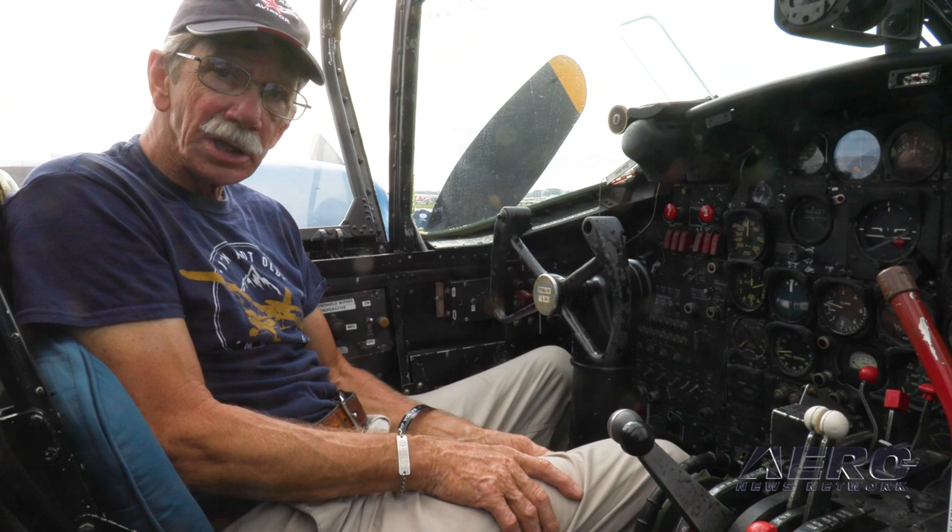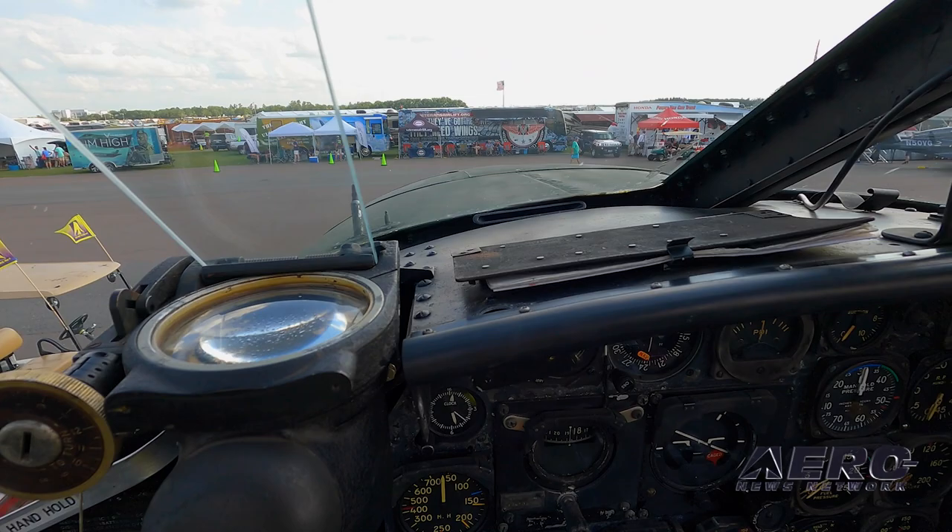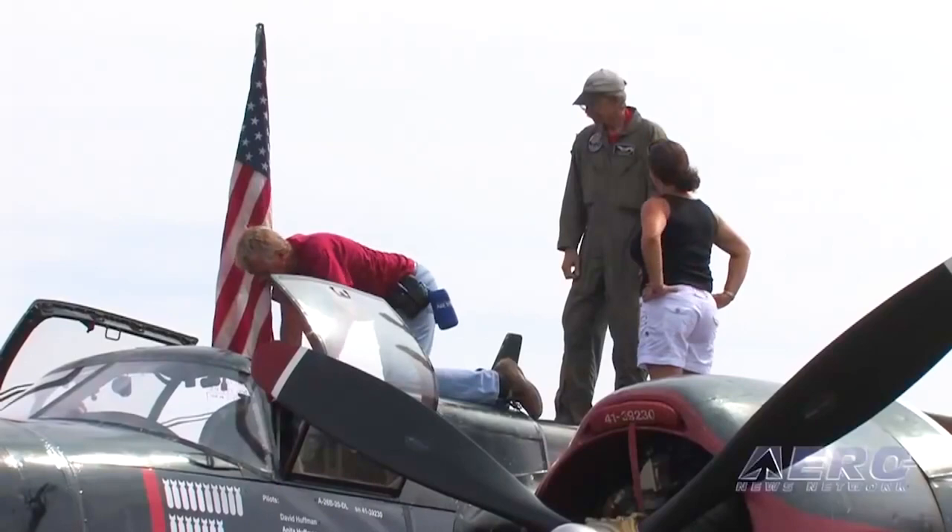There is a placard down on the side here that talks about a museum organization that put a whole lot of hours into restoration, but the actual cockpit — all of this stuff is just pretty original. This is a unique opportunity really to go back and sit here in this cockpit with this original panel, right by the book. This is what the guy in World War II would have sat here and looked at.